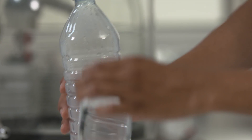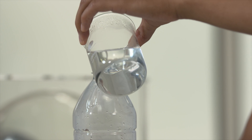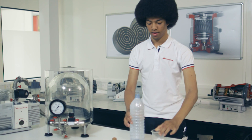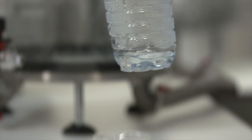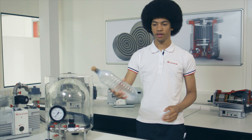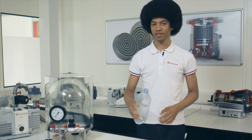So let's take a look. I pour a small amount of water into the bottom of the bottle and then I seal it with the cork. Give it a small shake and there it goes.